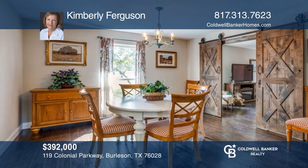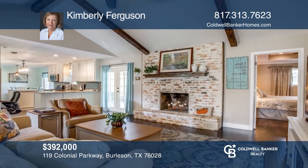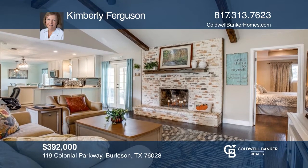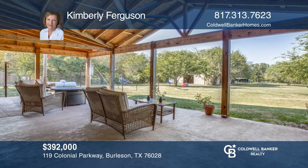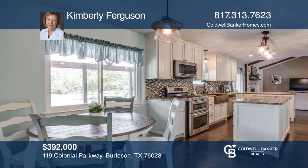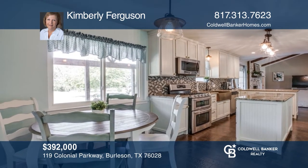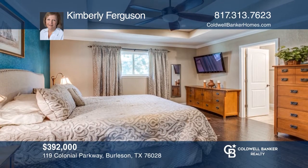Enjoy country living in this great home, guest house, and barn on about 1.34 acres. The updated main home offers four bedrooms, two baths, two living areas, and a covered back patio. The kitchen features granite, farm sink, two pantries, island, and breakfast bar. The primary suite hosts a jetted tub, separate vanities, and hardwood floors. Think this is the perfect home for your family? Check it out today by calling Kimberly Ferguson.